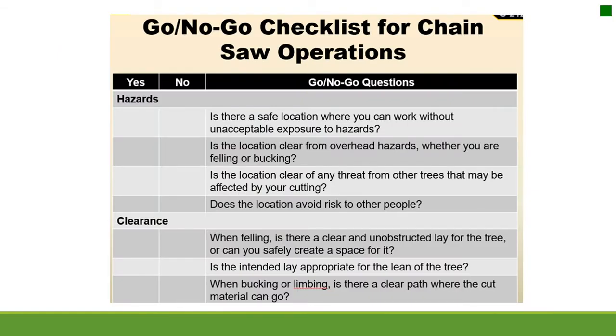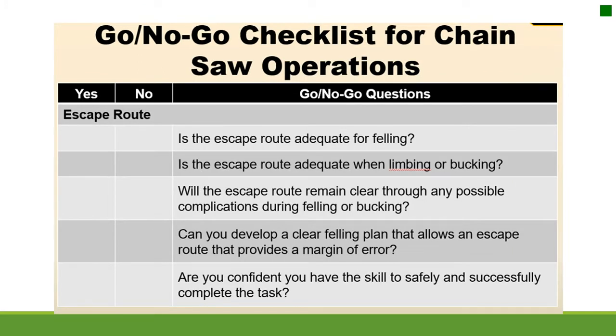The go or no-go checklist for chainsaw operations: Is there a safe location where you can work without unacceptable exposure to hazards? Is the location clear from overhead hazards, whether felling or bucking? Is the location clear of any threat from other trees affected by your cutting? Does the location avoid risk to other people? When felling, is there a clear and unobstructed lay for the tree? Is the intended lay appropriate for the lean of the tree? When bucking or limbing, is there a clear path where the cut material can go? Are the escape routes adequate, and will they remain clear through possible complications?